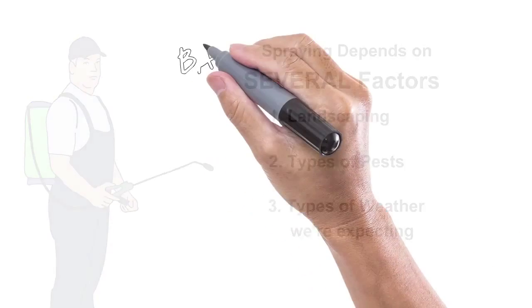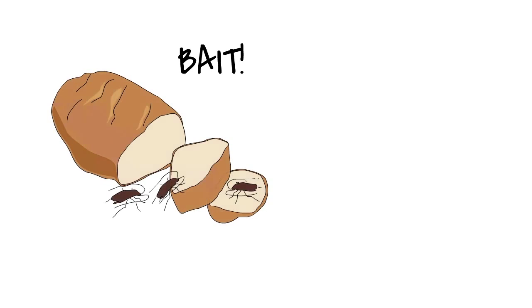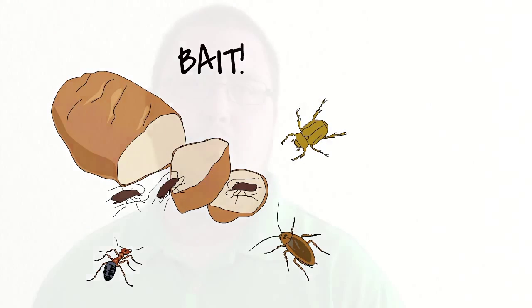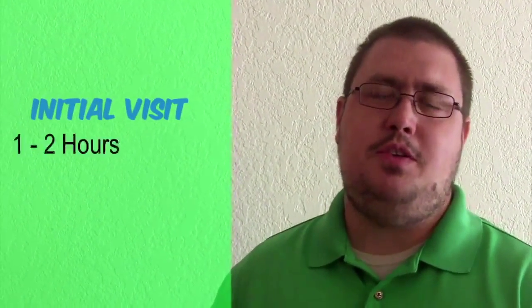Lastly, we'll always put out a bait for things like ants, roaches, and crickets, and other bugs that eat food-based products — basically not predators. So no scorpions and no spiders eating this stuff. Typically the initial visit takes anywhere from an hour to two hours, depending on the size of the house.